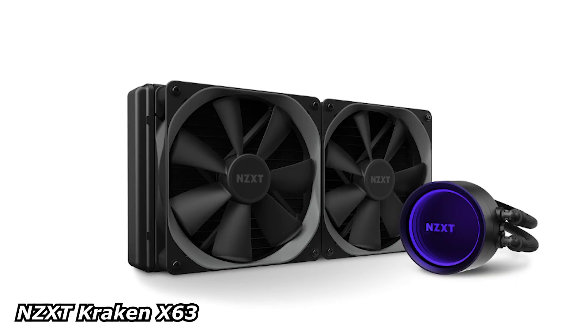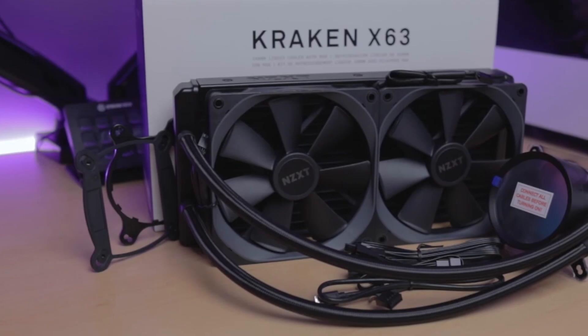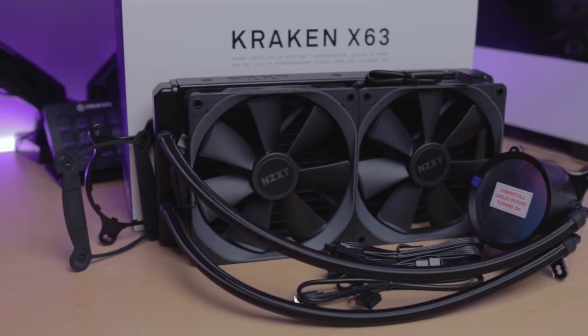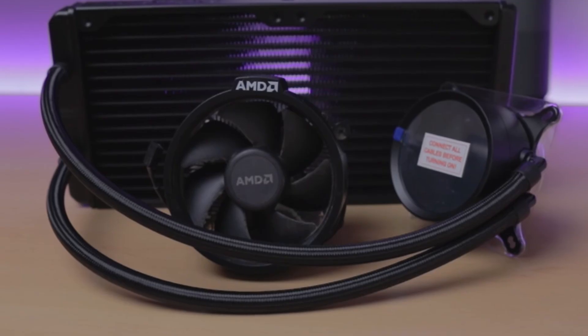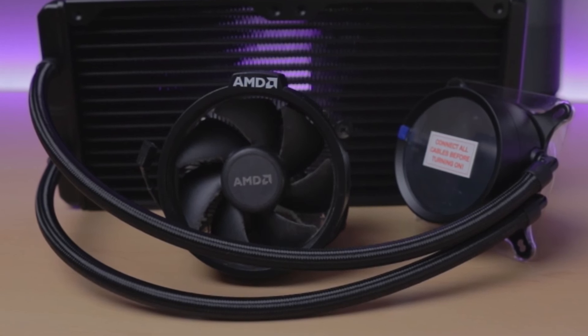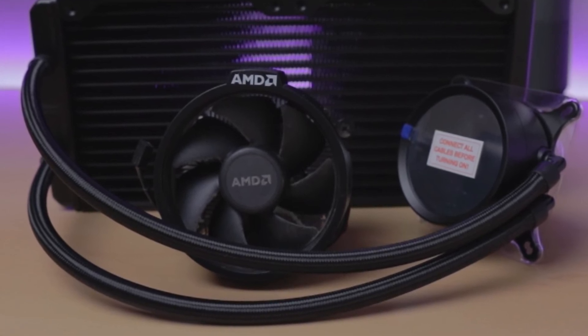NZXT Kraken X63: a solid choice for those who want great aesthetics, solid cooling, and a clean build with NZXT's signature design. It features a sleek, modern pump with an infinity mirror effect that looks great in any PC build.